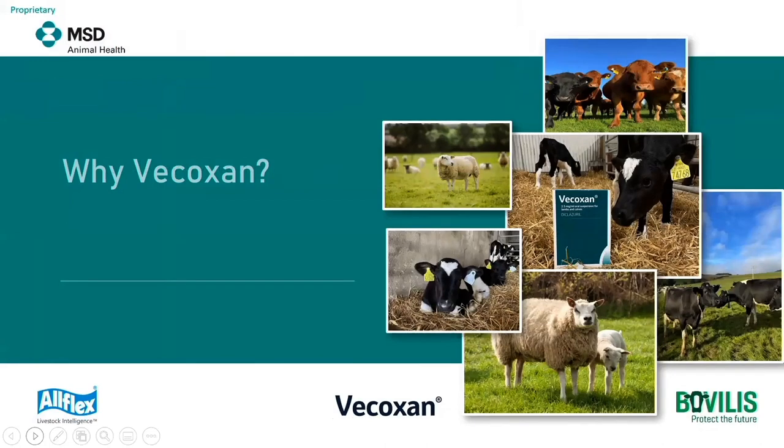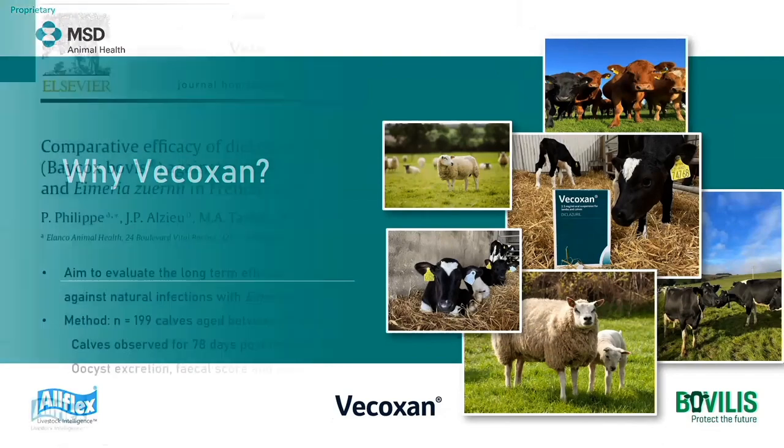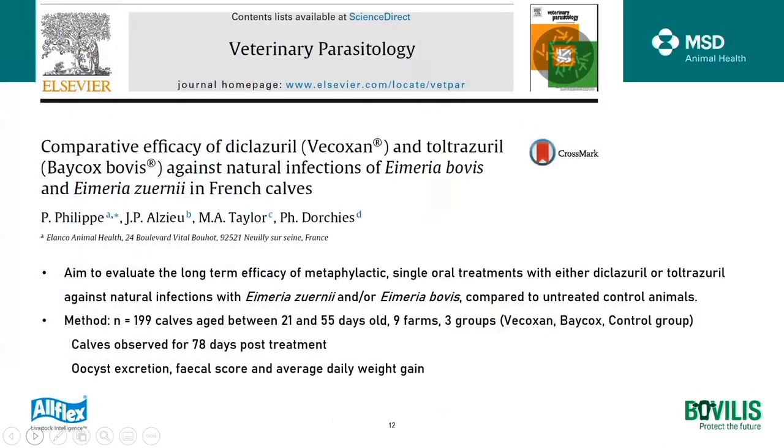Moving on to the question: why vocoxin? I'd like to go through two studies. The first study compared the efficacy of vocoxin, which is diclaserol, versus toltrazuril and Baycox bovis against natural infections of Eimeria bovis and Eimeria zuernii in calves. There were 199 calves aged between 21 and 55 days old, kept on nine different farms with a history of coccidiosis. The animals were assigned to three groups: the vocoxin-treated group, the Baycox bovis-treated group, and a control group that received no treatment.